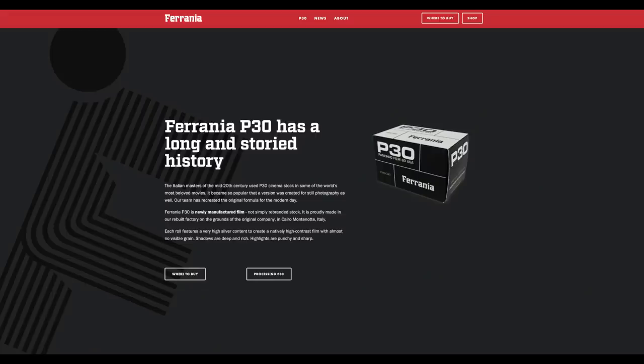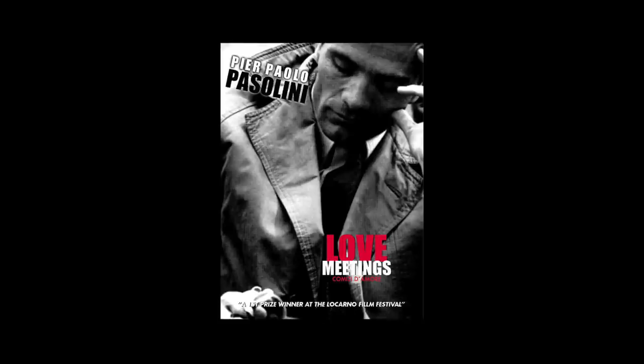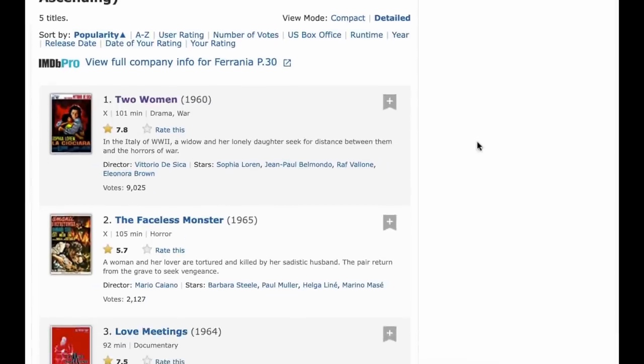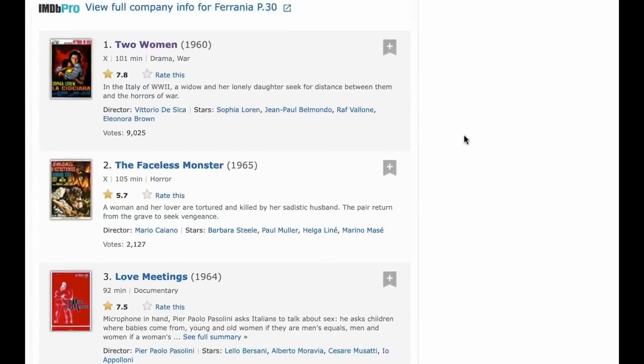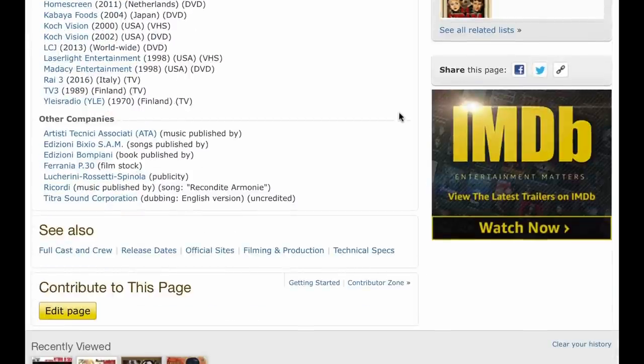Their website says the Italian masters of the mid-20th century used P30 cinema stock in some of the world's most beloved movies. It became so popular that a version was created for still photography as well, and their team has recreated the original formula for the modern day. If you go on IMDB and search for P30, you get a list of films associated with that stock — you can see it says 'Ferrania P30 film stock' in the credits. I went out and shot this film and came back with, as expected, high contrast images.